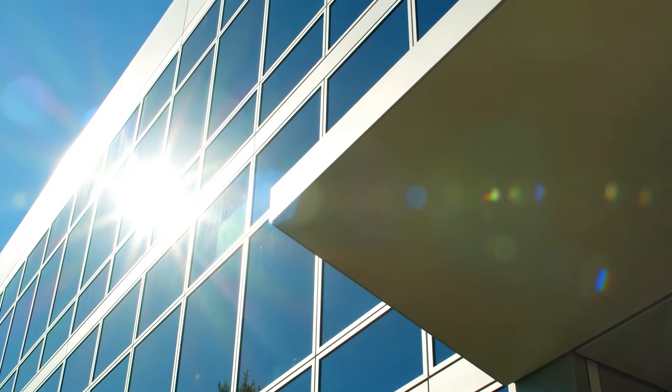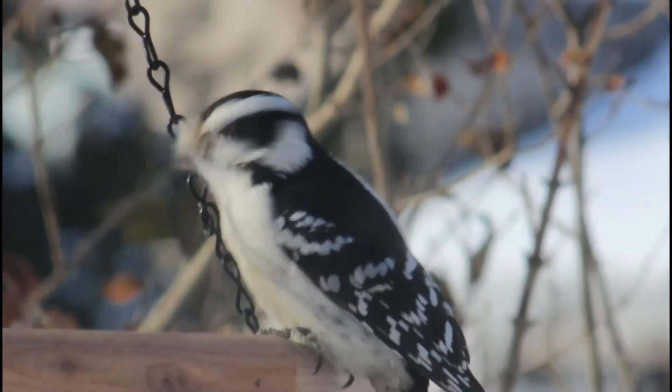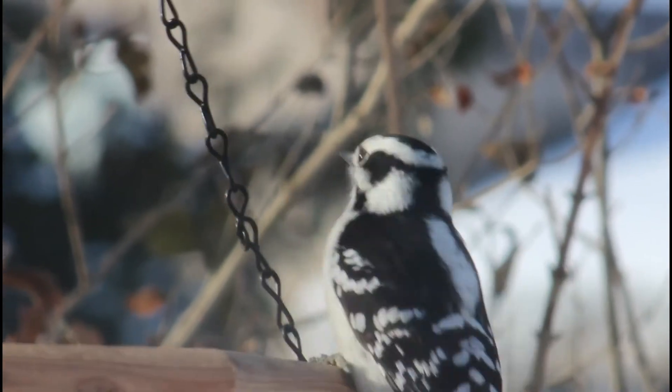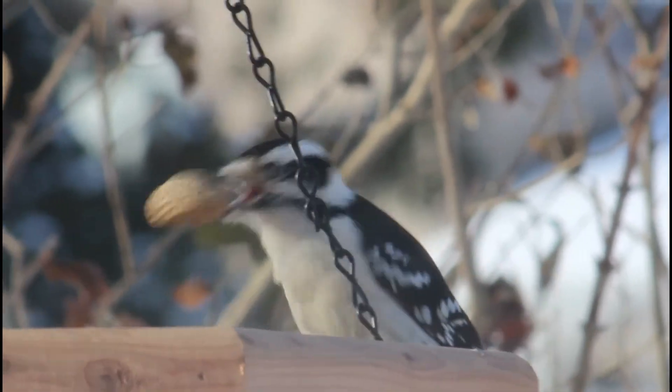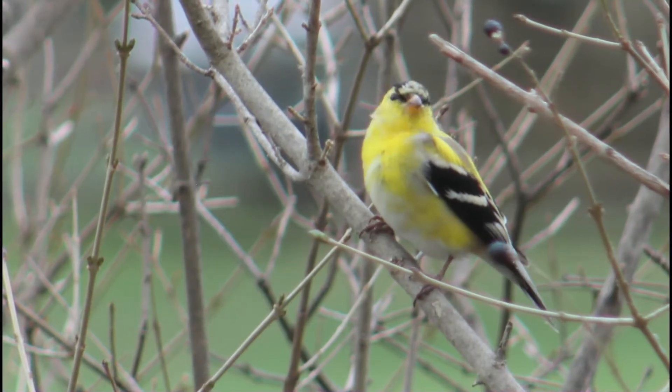Then you need something to deter the birds. There are many companies that sell film to put over your window — often it appears completely solid from the outside but clear from inside, or it may have a series of dots spaced in rows to break up the reflection. If you don't like the complete window cover, you can purchase or make decals that do the same thing.